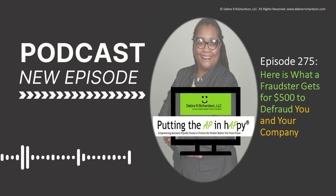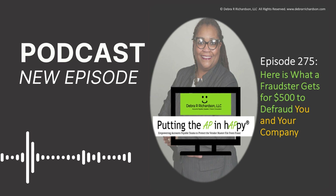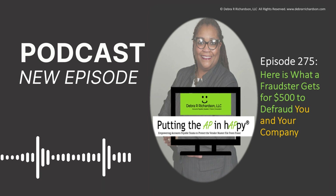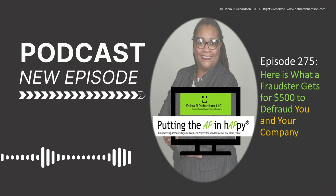Independent fraudsters can really get into the payment fraud game for $500 — it's a very low barrier to entry. Let's take a look at what is included. I'm going to put a link to this article in the show notes; it came from the Hacker News. The article is entitled 'Telegram Marketplaces Fuel Phishing Attacks with Easy to Use Kits and Malware.' Telegram is one of the apps that fraudsters use often — they don't even have to go on the deep web.